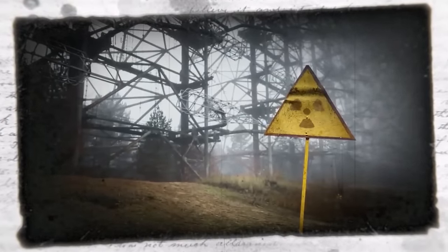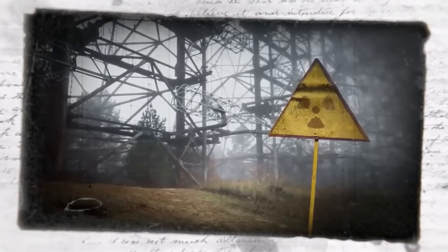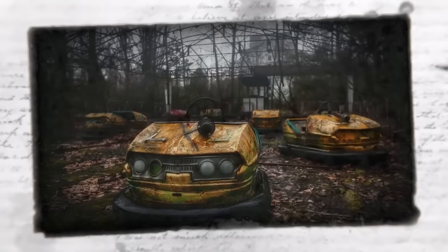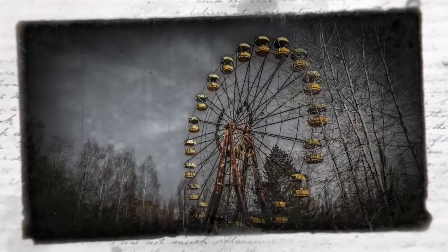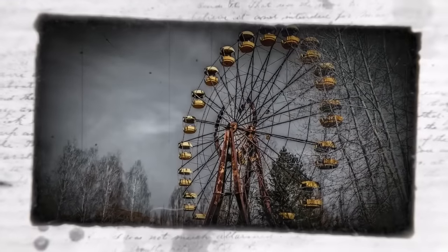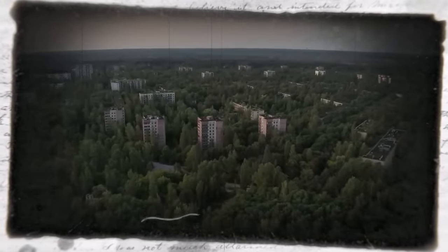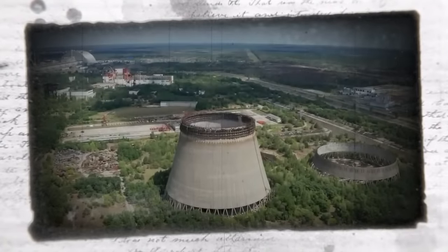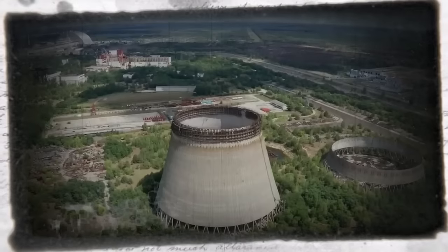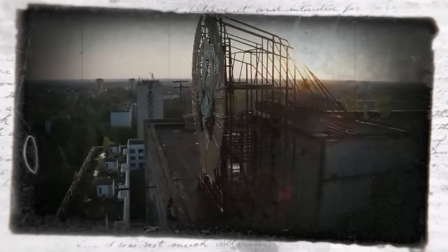They say time is healing, and although in some instances that rings true, with Chernobyl, unfortunately the city and neighboring regions still suffer the impacts that took place that day. The disastrous accident occurred as a result of a test gone wrong. Workers were testing the cooling and electrical mechanisms of the fourth nuclear reactor when plans went entirely awry due to an unexpected power surge. Workers desperately tried to stifle the power surge and shut it down, but it was too late.